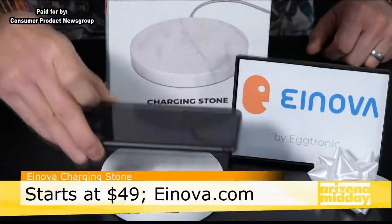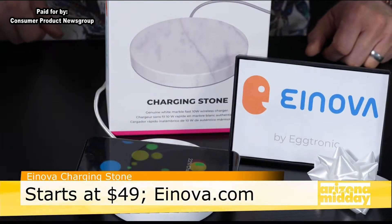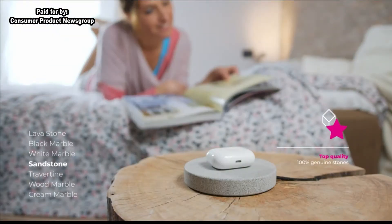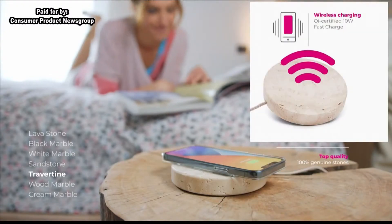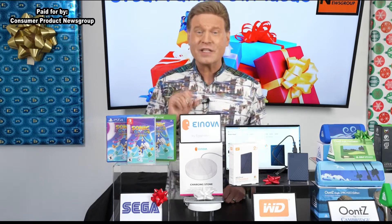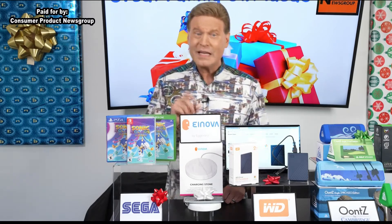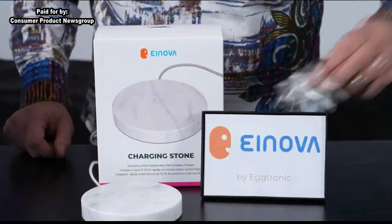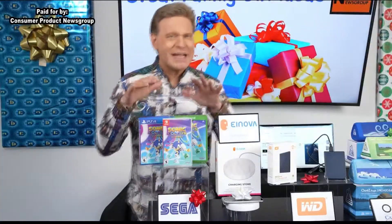This gift will elevate the charging speed and aesthetic of any Qi-enabled device. Inova Charging Stones blend elegant Italian design and the durability of genuine solid marble or stone with fast and safe 10-watt charging. Inova Charging Stones also keep phones much cooler, resulting in charging speeds that are 10% faster than the original MagSafe 20-watt charger from Apple. Even better, pricing starts under $50, making it a great stocking stuffer.